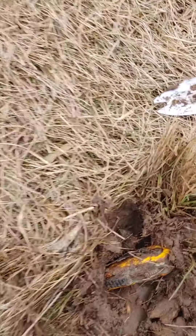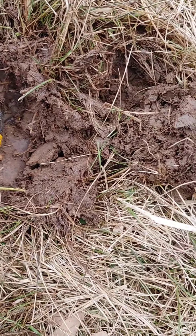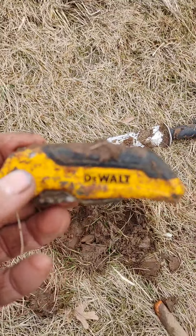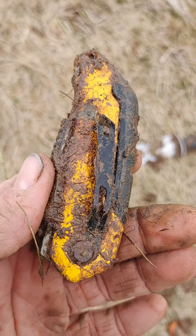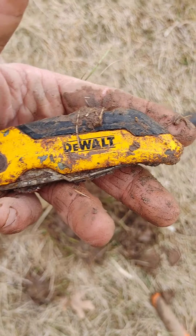Decided to do this big old hill because we just had snow and I figure people sledded and hopefully lost some stuff. This has been lost a while though — not just from sledding. It's a DeWalt, some kind of DeWalt tool! Nice, we'll clean that up when we get home and take a look at it better. Awesome find, hopefully we'll find something else on this big sled hill.